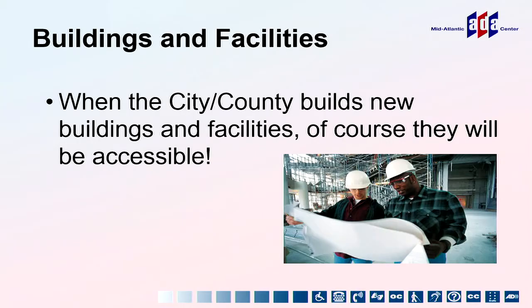In this last hour, we're going to talk about program access and existing facilities. When the city, county, or state builds new facilities or buildings, they need to be designed accessibly. But no building is ever perfectly built — the architect could design it perfectly, then the contractor doesn't quite do it right. Something as small as an inch — like in a grab bar — can make it dangerous.